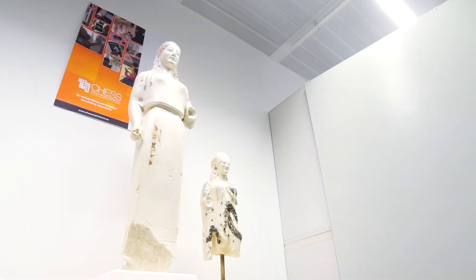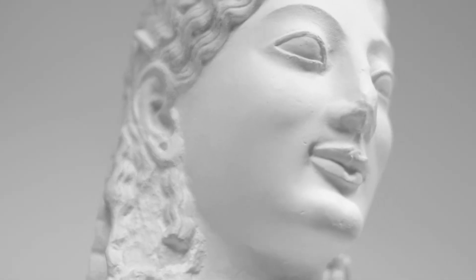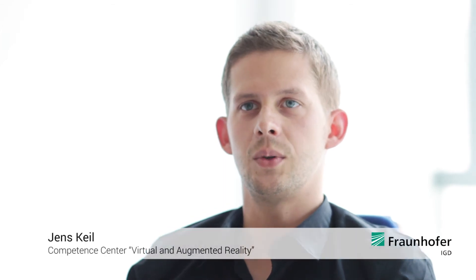Museums are great in storytelling through the assets they use and the way they present them, and storytelling is becoming a more and more important tool in digital media. The research project CHESS aims to enrich a museum visit with an interactive and personalised storytelling where we focus on augmented reality.